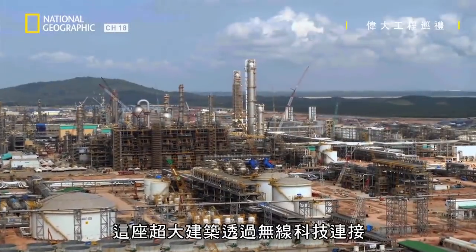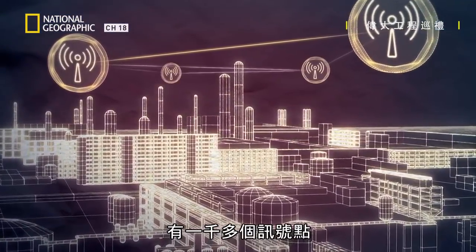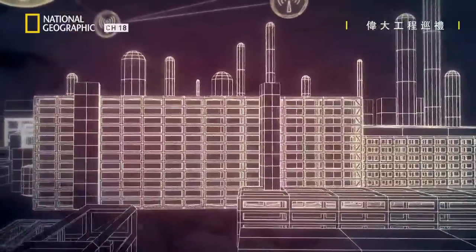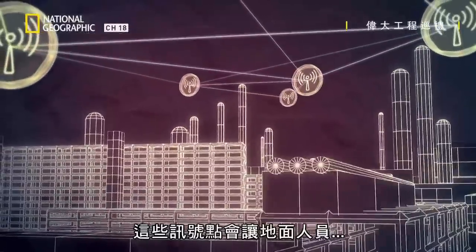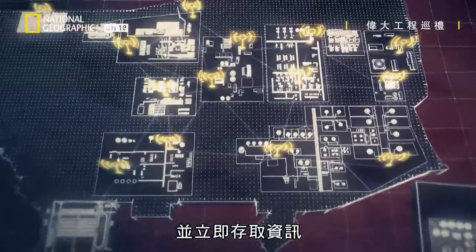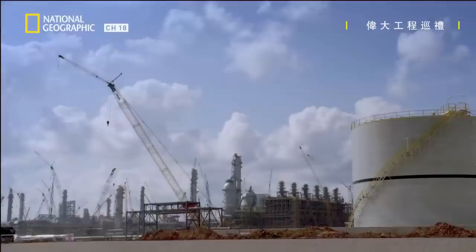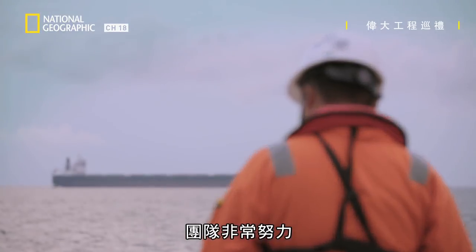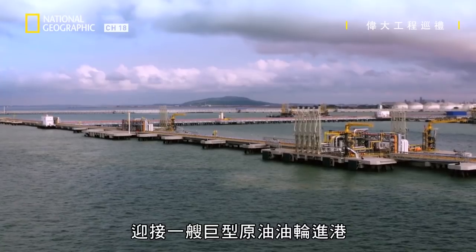This megastructure is connected through wireless technology, with more than 1,000 signal points, each reaching a coverage of up to 100 meters. Unlike traditional facilities, these points will allow ground staff to have real-time visibility and instant access to information at any time. Teams are hard at work and a huge deadline is looming: the arrival of the very large crude carrier.